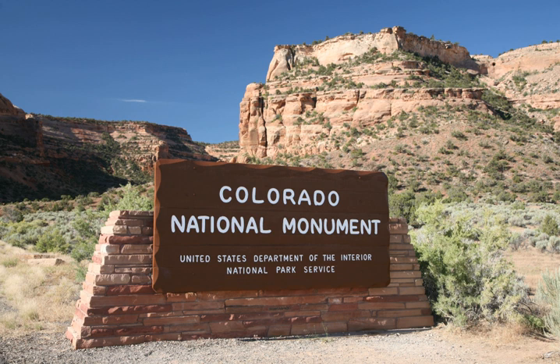The area was first explored by John Otto, who settled in Grand Junction in the early 20th century. Prior to Otto's arrival, many area residents believed the canyons to be inaccessible to humans. Otto began building trails on the plateau and into the canyons. As word spread about his work, the Chamber of Commerce of Grand Junction sent a delegation to investigate. The delegation returned praising both Otto's work and the scenic beauty of the wilderness area, and the local newspaper began lobbying to make it a national park.